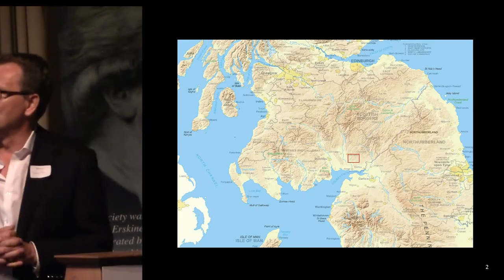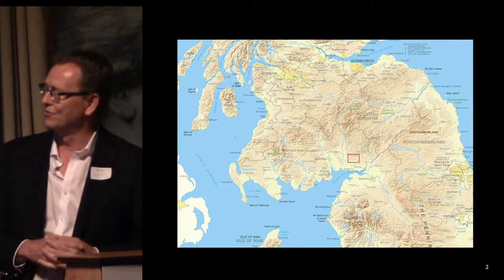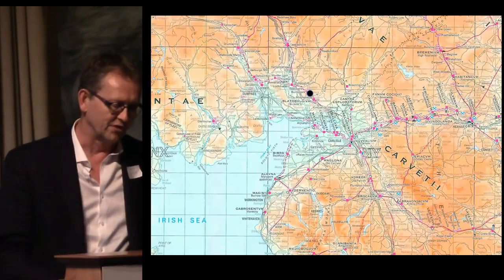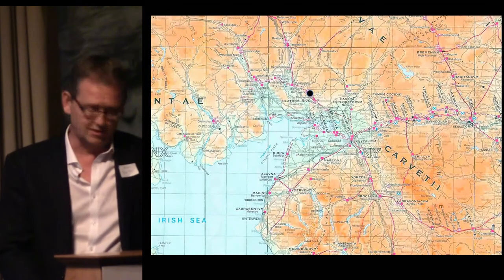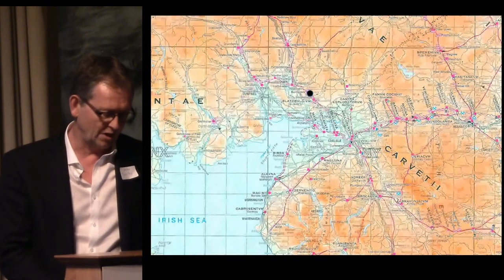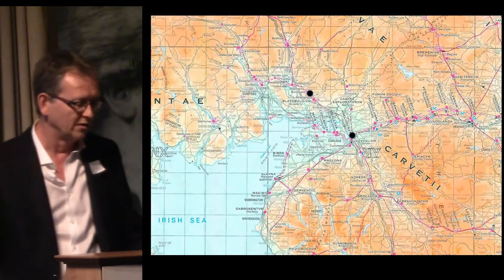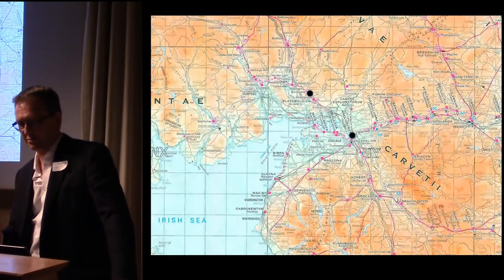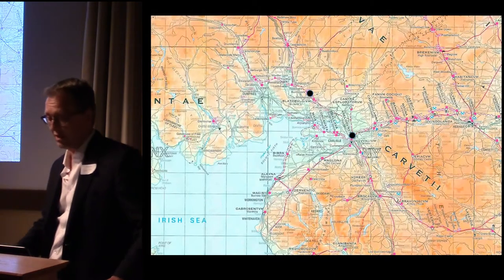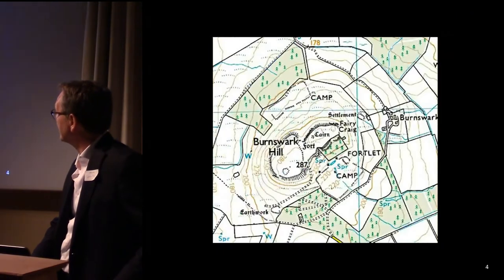For those of you who do not know the Burnswark site — and I suspect there are very few of you who don't know it — it's in Eastern Dumfriesshire, and it lies uncomfortably close, if you were a native to the western end of Hadrian's Wall, to the Lower Dods Carrick. The site itself can be seen on the northern skyline from pretty much the whole of the western end of Hadrian's Wall.